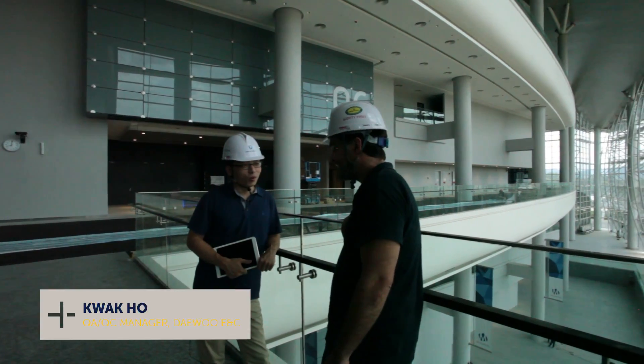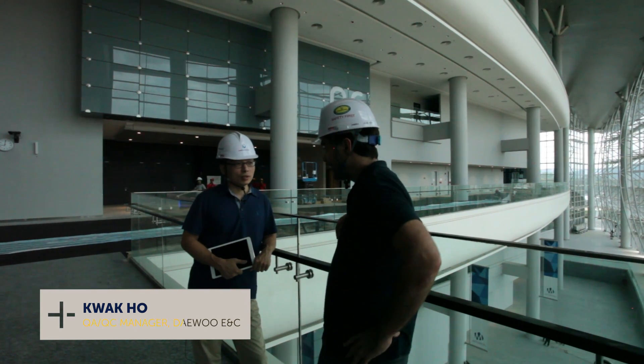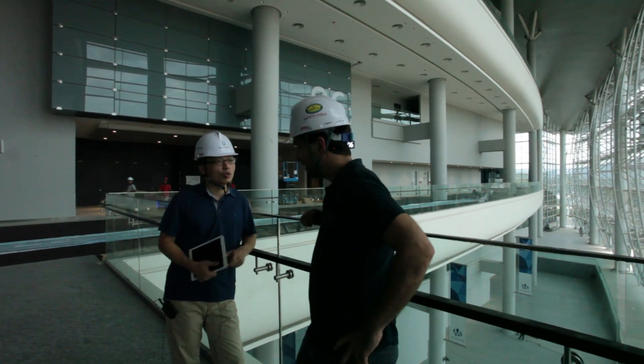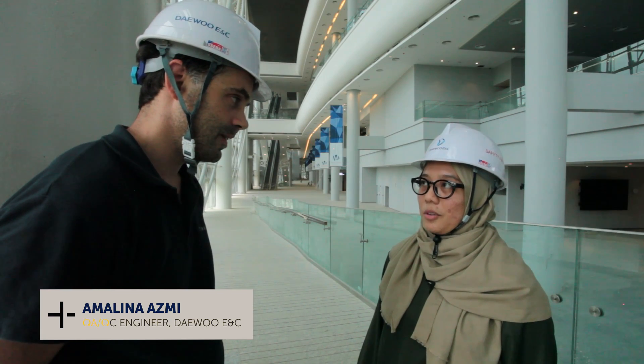My name is Park Ho. I'm working for Devo Construction. I'm personally in charge as QAQC manager. My name is Noor Amarina. I'm the QAQC engineer for Devo Engineering and Construction.